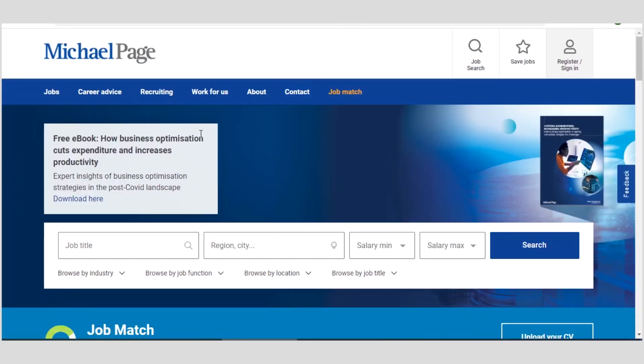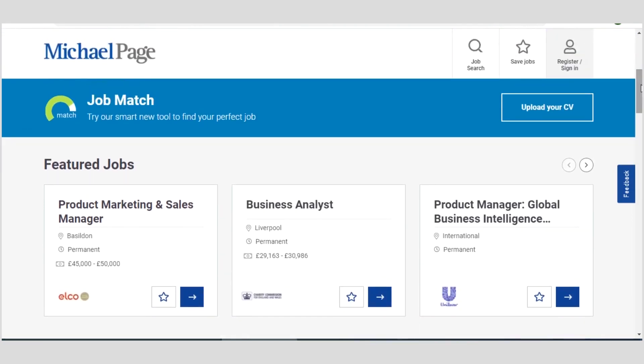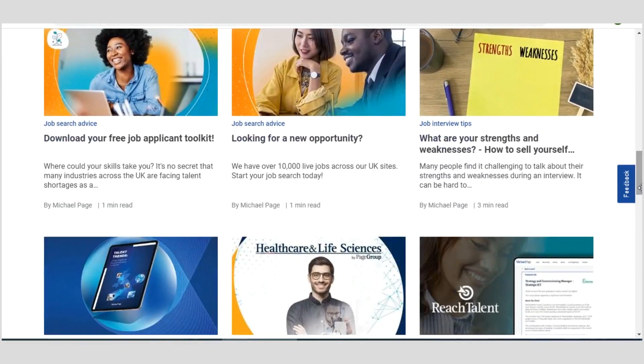The next platform is known as Michael Page. On this platform you can find jobs similar to the other ones, but one thing that makes these platforms different from each other is that a job you find on one you may not find on another. These platforms provide a mixture of categorized and well-segmented job information. Some listings here may not be on the other platforms. You can see product marketing and sales manager, business analyst, product manager, global business intelligence, and so on.